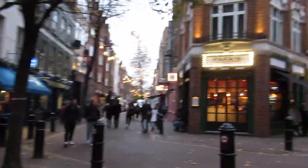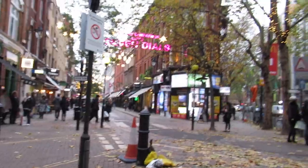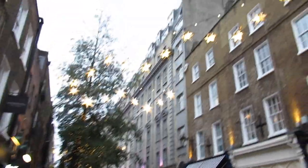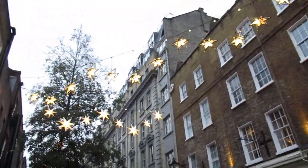Just at Seven Dials. It's a little place with lots of bars, restaurants, and shops. They're so pretty — there are a lot of stars.